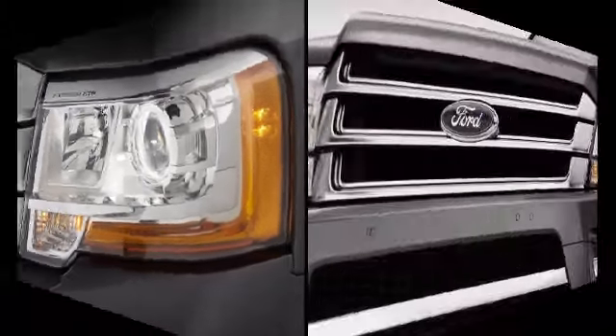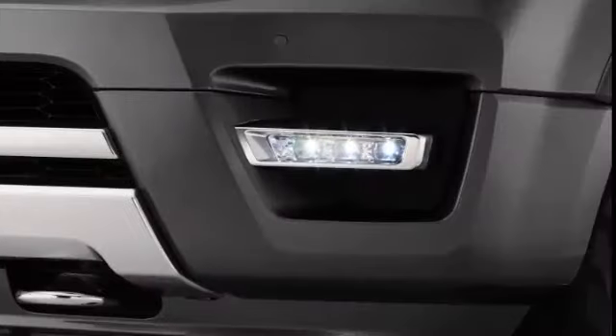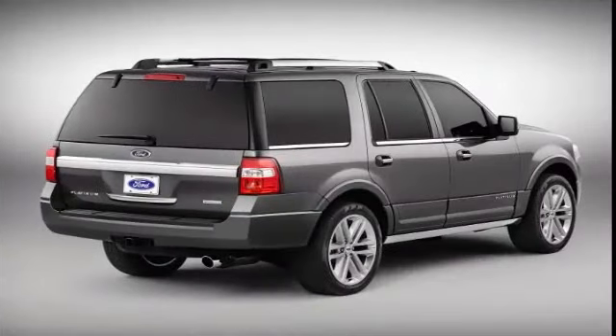The 2016 Expedition, with its 365-horsepower turbocharged V6, adjustable suspension and loads of seating flexibility, meets expectations nicely when size and power do matter. This is one of the few vehicles that can handle most anything you can throw at it.